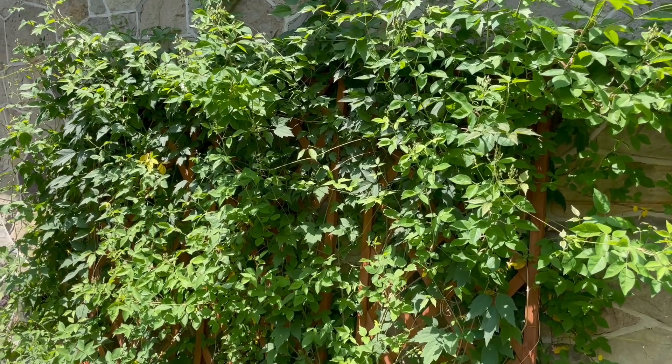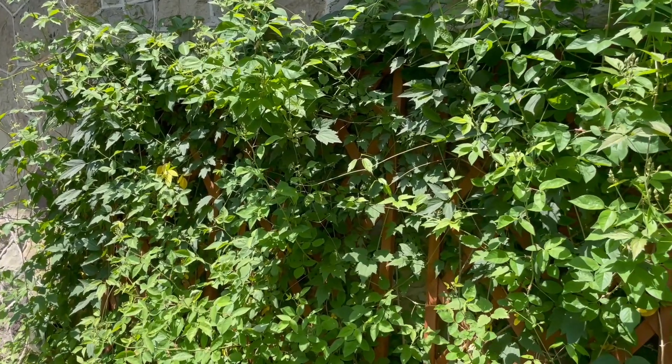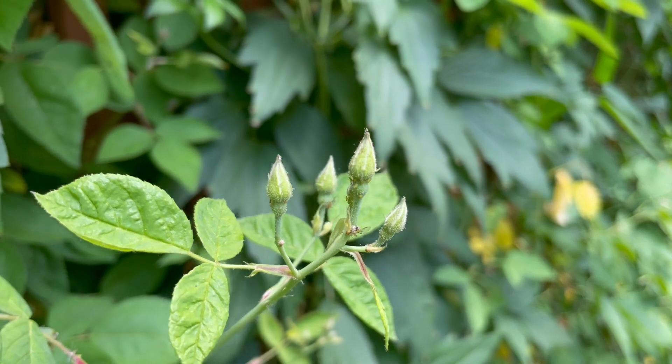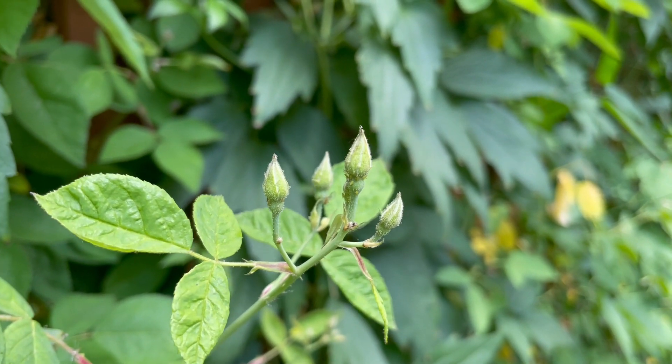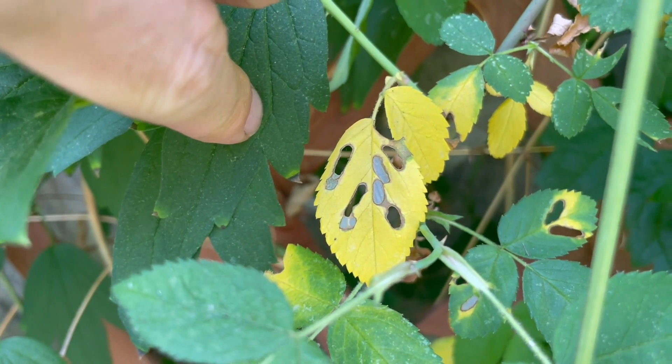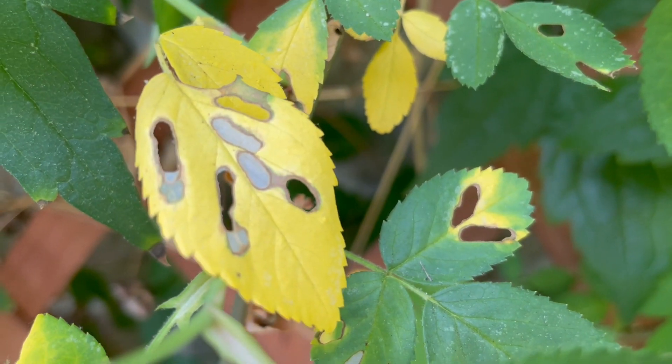Here's the Carolina Rose, a native sprawling rose that I have growing on this trellis alongside some virgin's bower. It's not ready to bloom quite yet, and I don't see any insects here, but I do see signs of them. These little munch holes might have been left behind by the apple sphinx moth caterpillar — the Carolina Rose is a host plant for them.